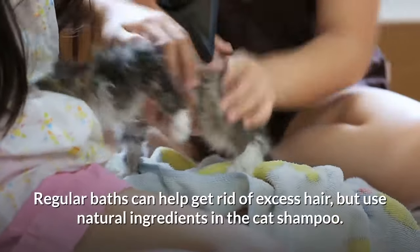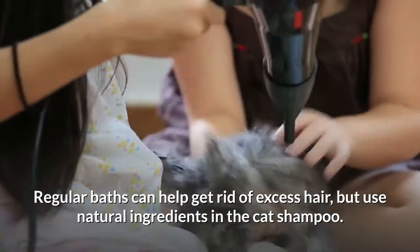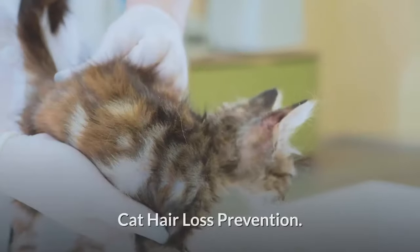Regular baths can help get rid of excess hair, but use natural ingredients in the cat shampoo. Catnip is a cleansing herb that has also been found to repel and kill insects and their larvae. Cat Hair Loss Prevention.